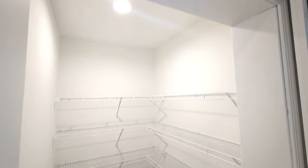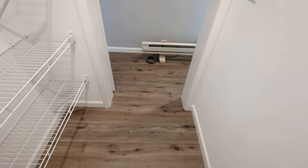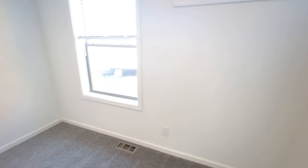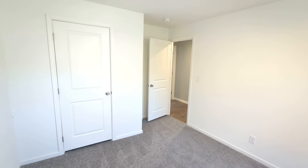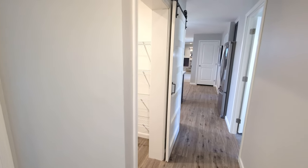Another box we're checking is a big walk-in pantry — people are really getting into having a must-have large pantry with extra storage. We have two closets plus the walk-in pantry. Bedroom three features a really cool transom window and a good-size closet, similar in size to the previous bedroom.